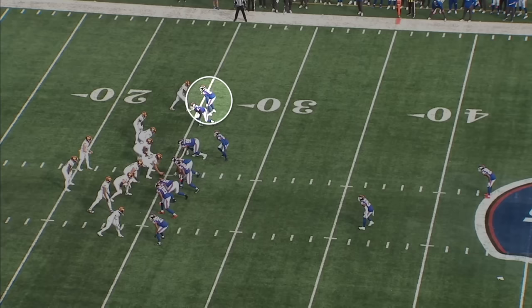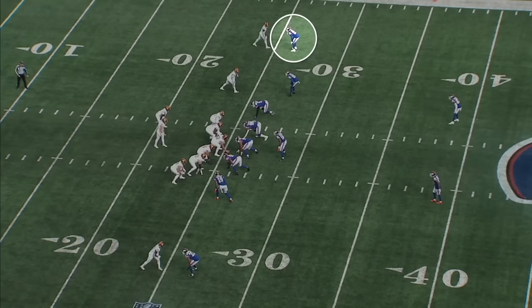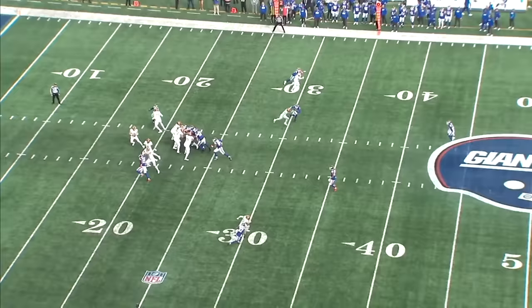I also like how comfortable he is playing trail technique, where you're purposely getting underneath leverage on the receiver. You'll often see this in two-man or any coverage where you know you have safety help over the top and aren't worried about getting beat deep. Here he gets into trail technique on Jahan Dotson. What's almost always going to happen is the receiver will head fake one way and break the opposite direction, and he's able to play really tight coverage with the patience to not fall for the receiver's body language. Sam Howell doesn't have anywhere to throw and takes a sack.